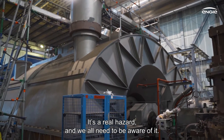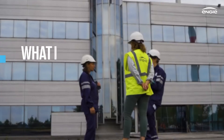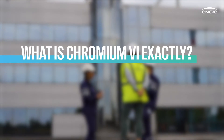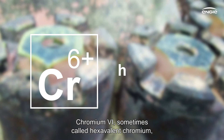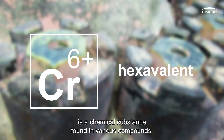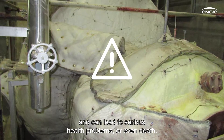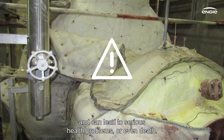Chromium-6 is a real hazard and we all need to be aware of it and take appropriate measures. Chromium-6, sometimes called hexavalent chromium, is a chemical substance found in various compounds. These compounds are all toxic and carcinogenic and can lead to serious health problems or even death.